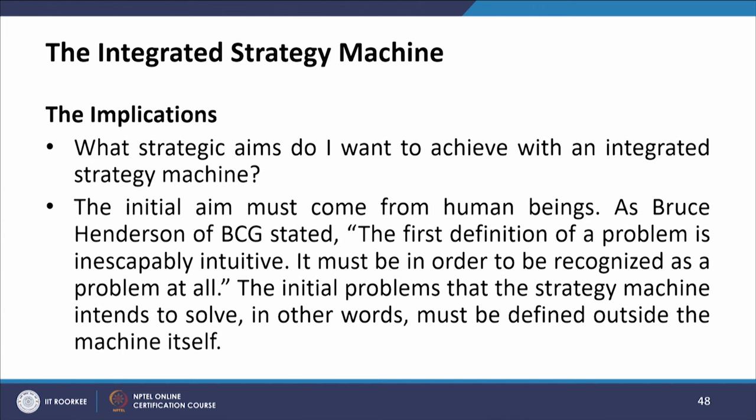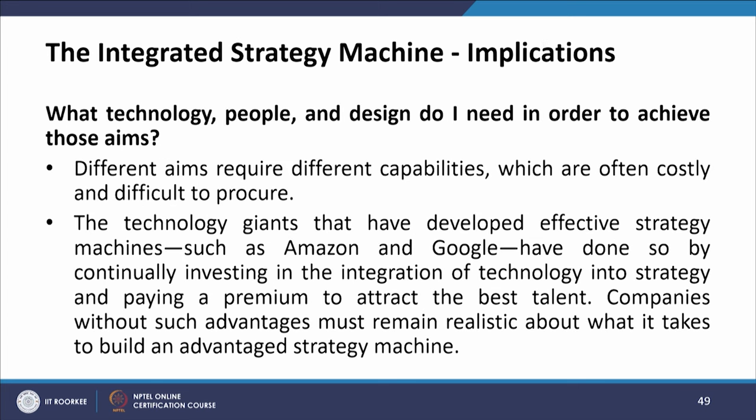The implications of this integrated strategy machine: what strategic aims do I want to achieve? The initial aim must come from human beings. As Bruce Henderson of BCG stated, the first definition of a problem is inescapably intuitive — it must be, in order to be recognized as a problem at all. The initial problems that the strategy machine intends to solve must be defined outside the machine itself.